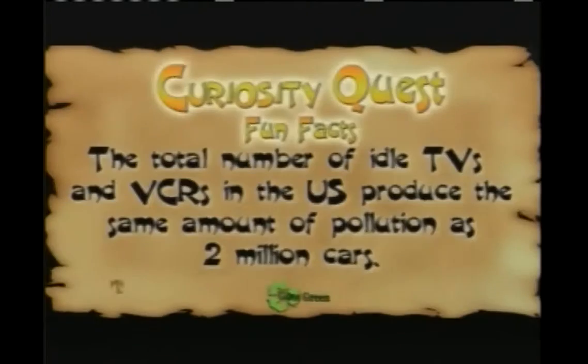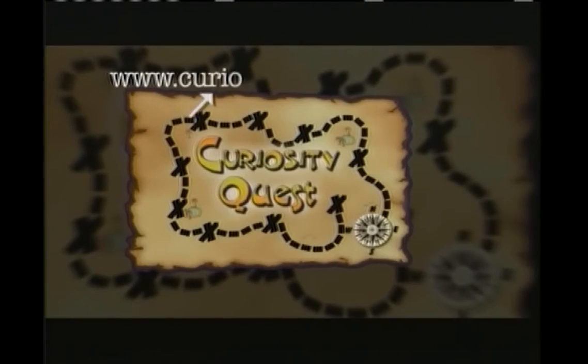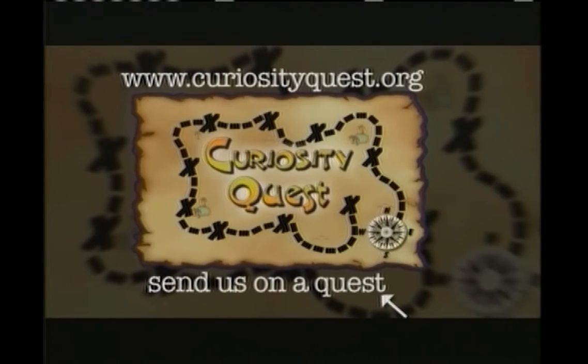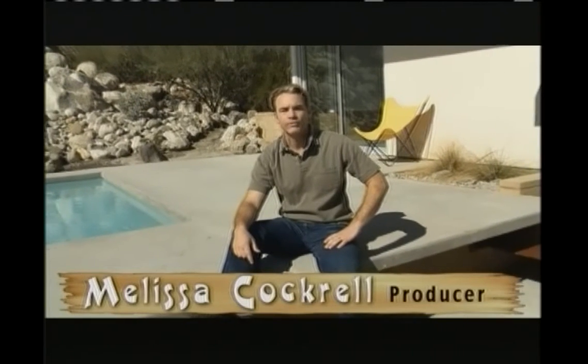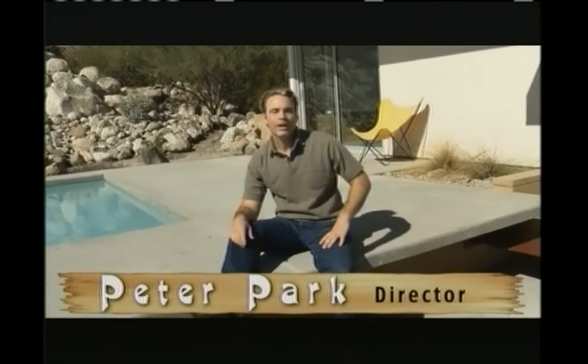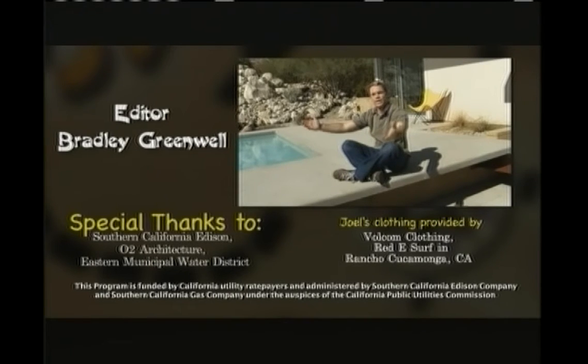Fun fact: the total number of idle TVs and VCRs in the U.S. produce the same amount of pollution as 2 million cars. I want to thank all the homeowners and all the experts involved in making today's show, and I especially want to thank you, Aaliyah, for sending us on today's Curiosity Quest Goes Green. If there's something you're curious about, go to curiosityquest.org, click on the Send Us on a Quest link, and simply tell me what you're curious about. Remember — this is our planet, and it is our responsibility to take care of it. I'm Joel Green. It is truly serene to be green.